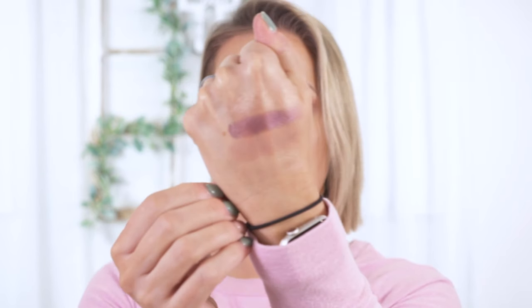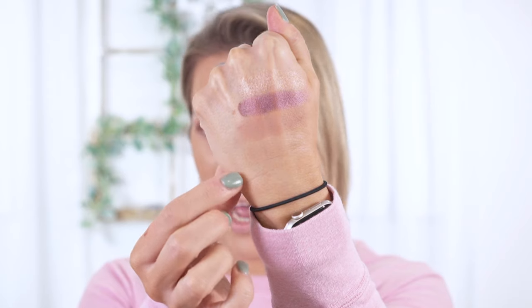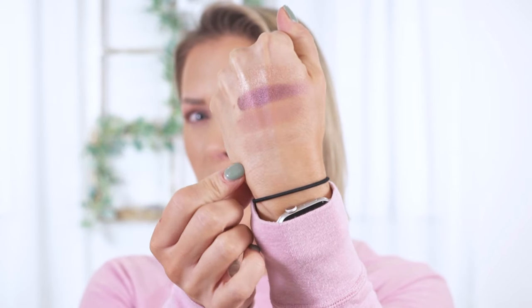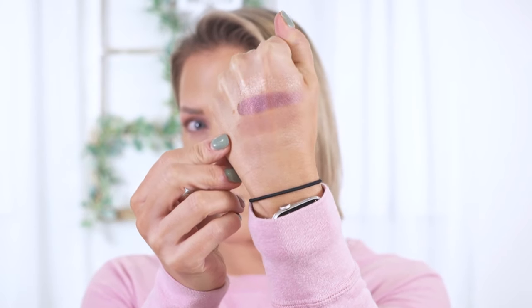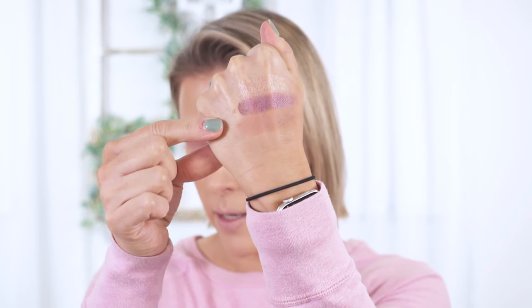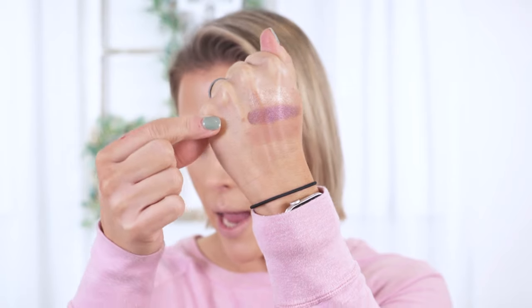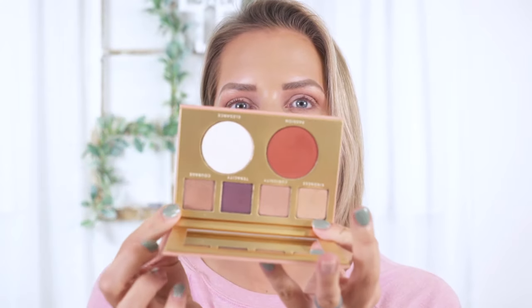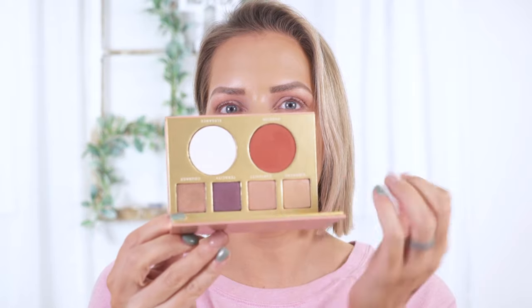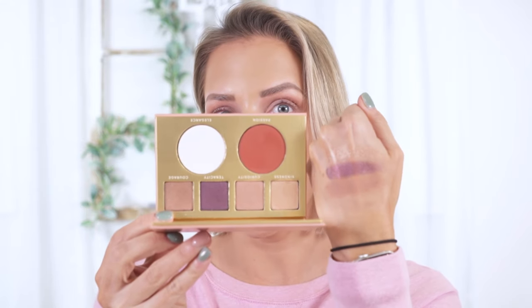Let me go ahead and swatch these for you before I forget. There are two matte shadows and two shimmer shades. You have Kindness, which is more of like a beigey brown — pretty light, the lightest of all the shades. Then there's Curiosity, which is what I just used in my crease. Up here is Tenacity, which is a pretty purple shimmer. And right there is Courage. It looks a lot lighter swatched than it does in the pan.